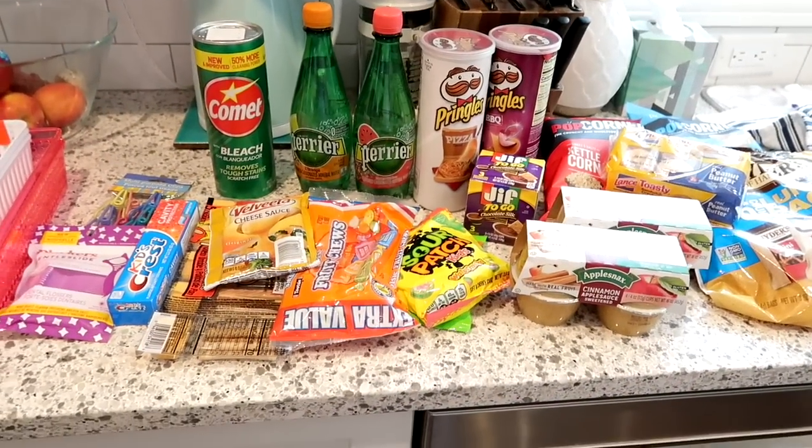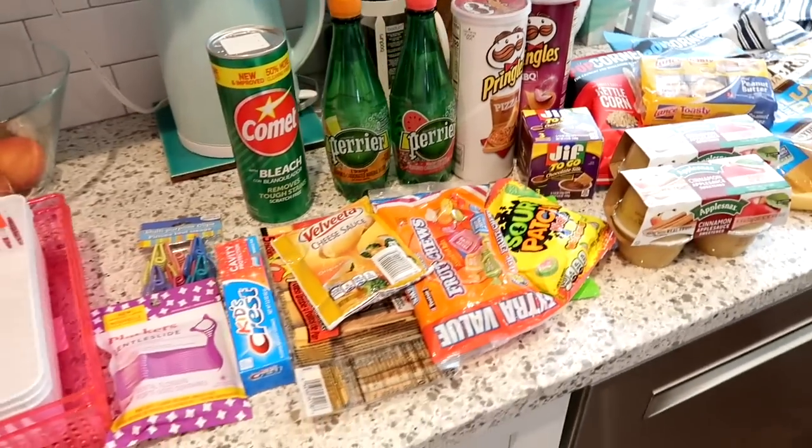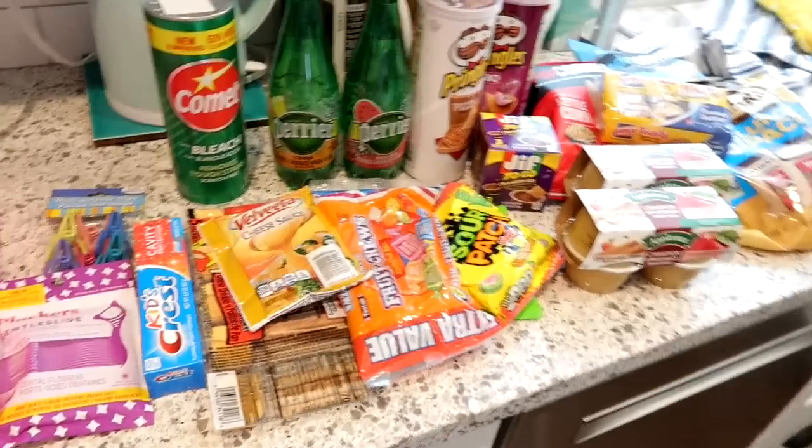First I'm going to share with you what I got from the Dollar Tree. I spent about $27 there.